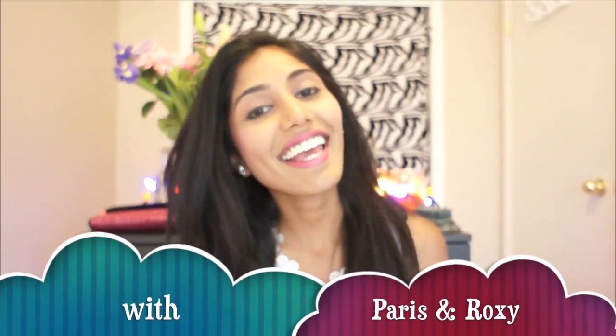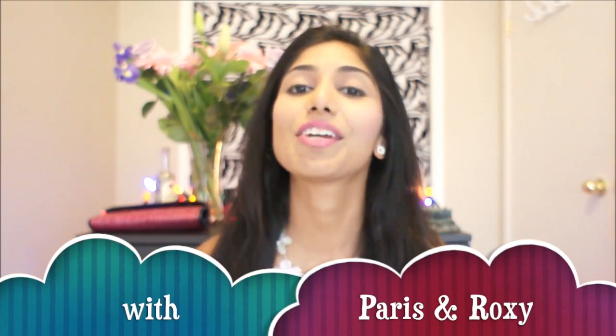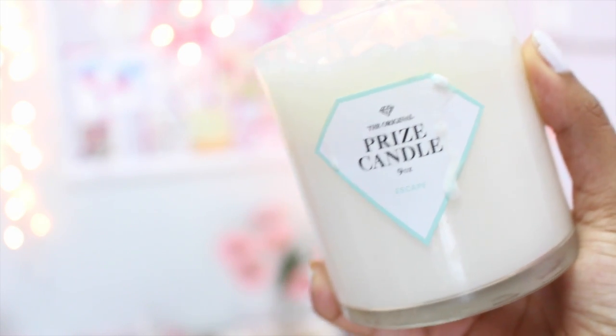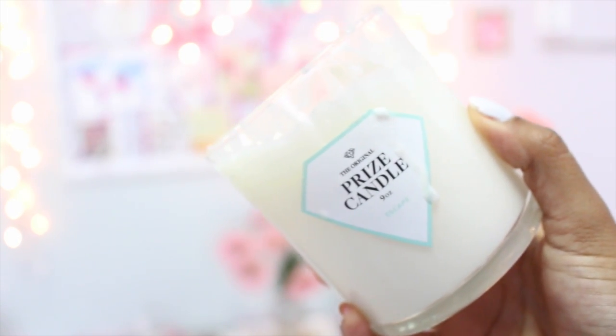Hi guys, welcome back. It's Paris and today we are going to share with you our July favorites. I'm going to start off with mine, and the first thing I have to tell you guys about is something called the Prize Candle. I got it and let me tell you, it is the most deliciously scented candle I have ever smelled in my entire life — and that says a lot because I love candles.